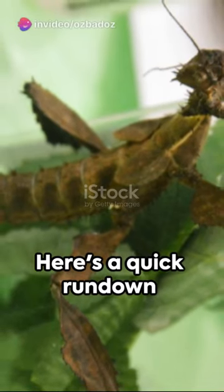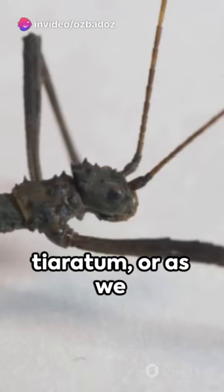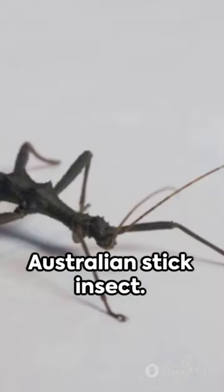G'day there, mate. Here's a quick rundown about one of Australia's most fascinating creatures, the Extatosoma tiaratum, or as we commonly know it, the Australian stick insect.